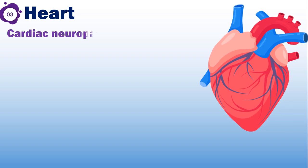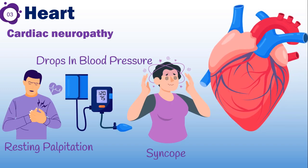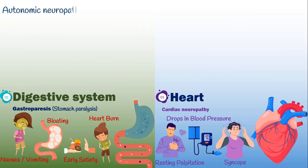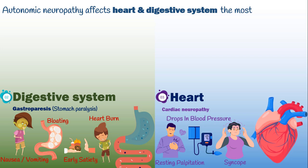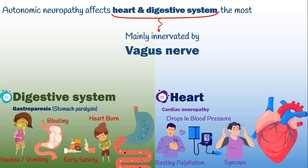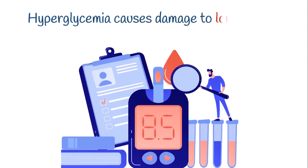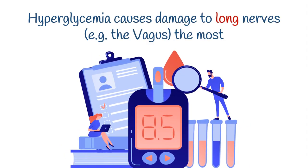Cardiac neuropathy, such as resting palpitations, drops in blood pressure, and syncope, may also be seen in diabetes. Autonomic neuropathy affects the heart and digestive system the most because they are mainly innervated by a nerve called the vagus nerve. The vagus is the longest nerve in our autonomic nervous system, and since hyperglycemia causes the most damage to long nerves, the heart and stomach are the first parts to be affected.